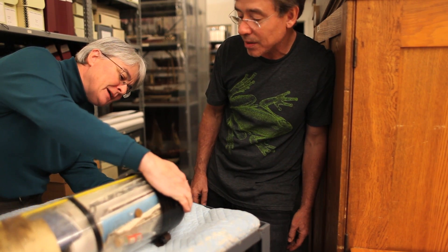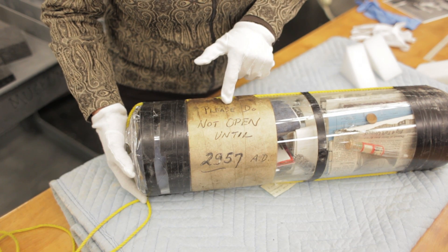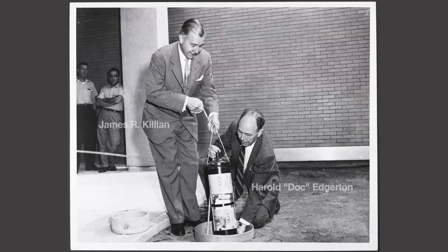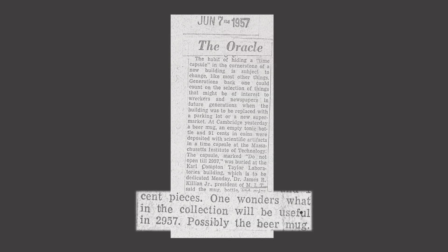There's something incredibly interesting about this capsule — the sign taped on the outside of the glass that says, 'Do not open till 2957.' That's mind-boggling if you think about it. 2957? Seriously? That's a thousand years from the burial of the time capsule. Yeah, this would last at least a thousand years, maybe two or three thousand years.